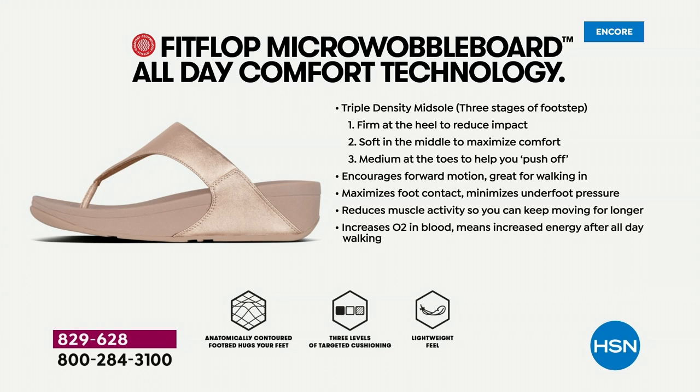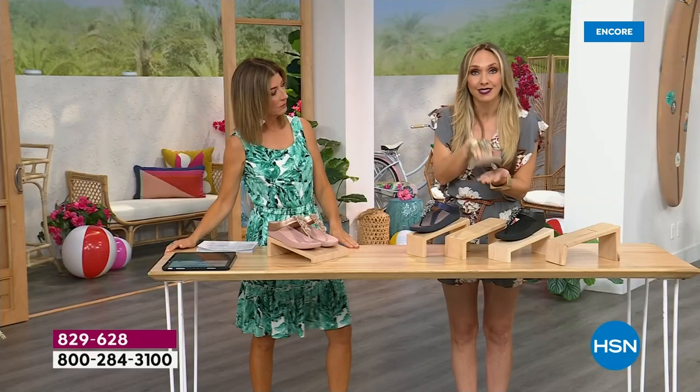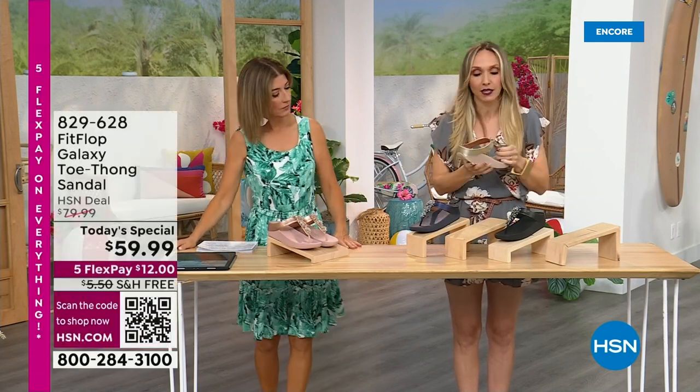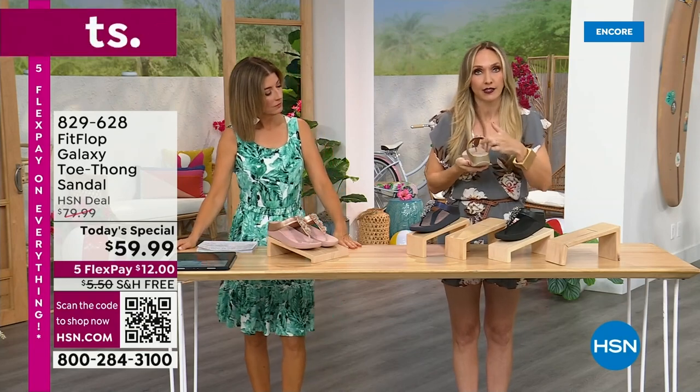You have a triple-density foam in this particular sole — firm cushioning at your heel, soft density foam at the arch of your foot, and medium density foam at your toe box. That's going to diffuse pressure and absorb shock. When you put these on, you don't feel like you're walking in sand — you really feel supported. And notice how far back the vamp straps go — that keeps your foot secure, which is important for stability.